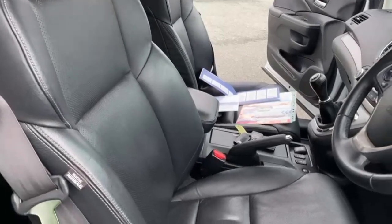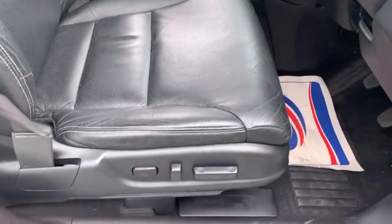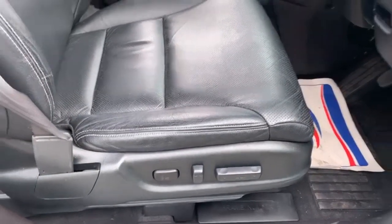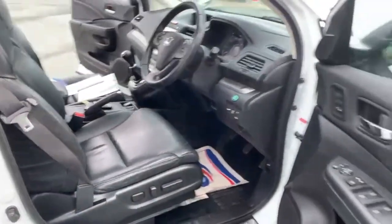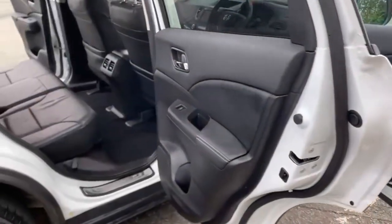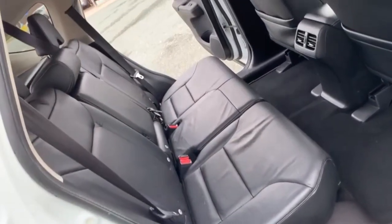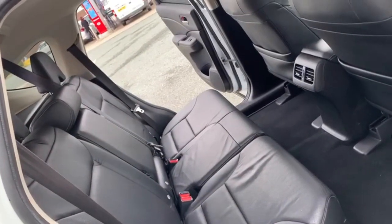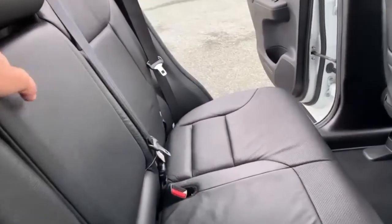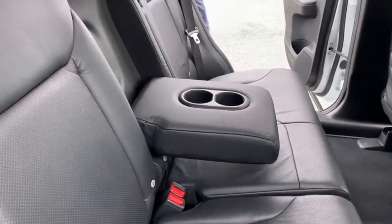The seats are all in excellent condition — there's no rips, tears or marks anywhere on the leather. As you can see, you do have the electrically operated front seats. Into the rear, you've got three individual isofix points and three separate seat belt points. You also have the centre armrest with cup holders when you're not carrying a third rear passenger.